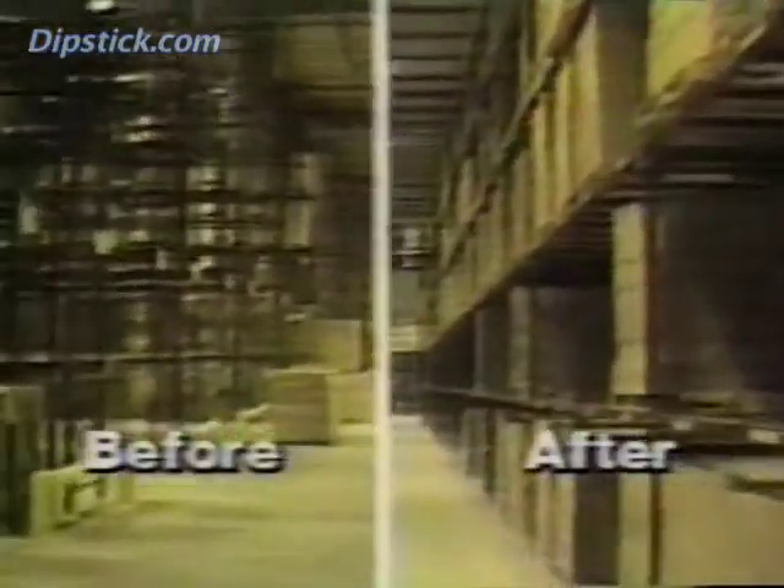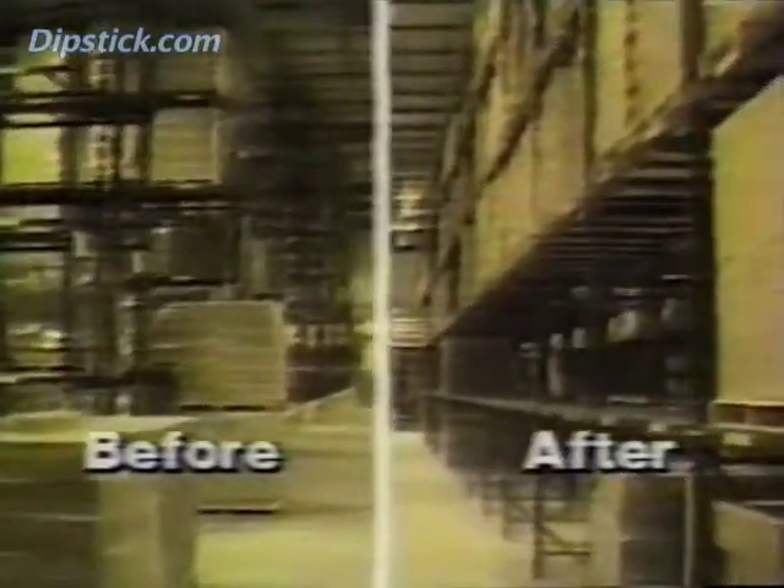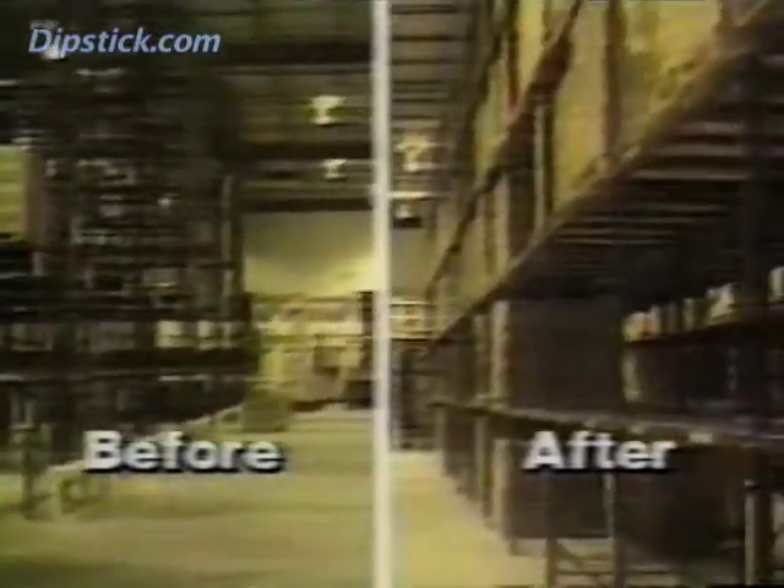Years later, these pictures were taken to illustrate the point. They show the same truck operating on the same floor before and after the floor was ground from conventional flatness to superflat tolerances.